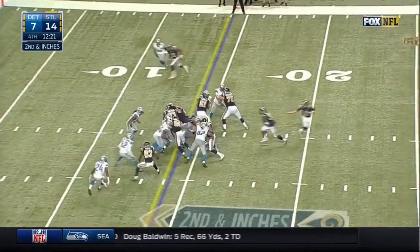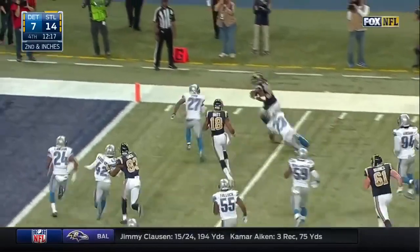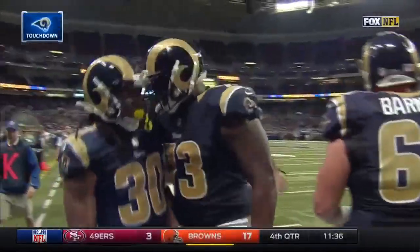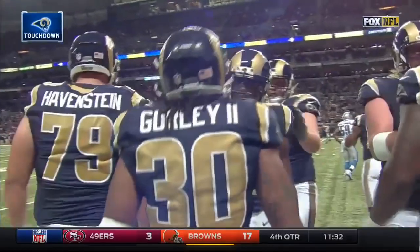Second and one. Gurley with the first down. And Todd Gurley — in for the touchdown! In for the touchdown! Chris, did you see that jump cut he just made?